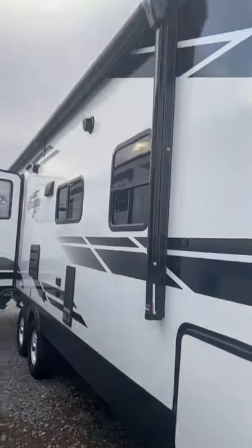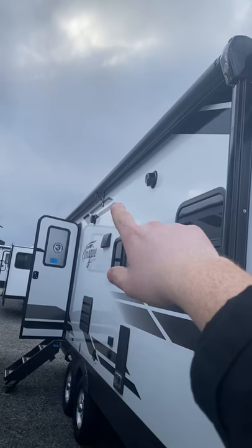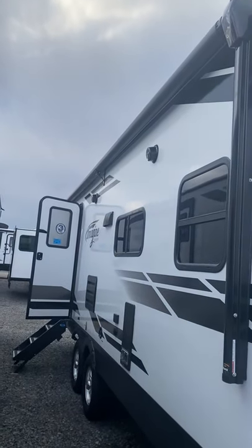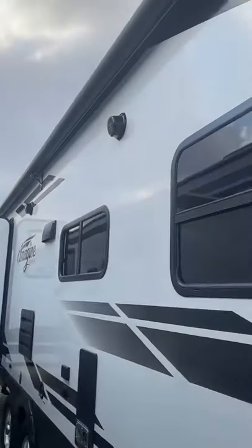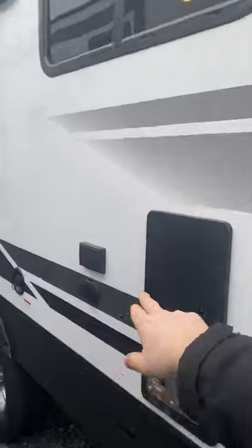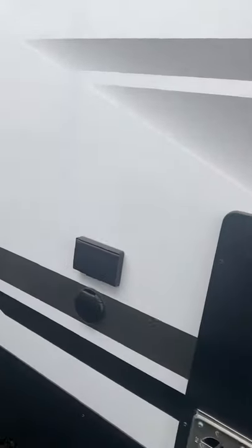We've got a huge full-length awning, and right there in the center they actually have a center awning truss as well. A lot of campers with big awnings will start to sag in the center because they don't have that extra support — they have it on this one. We've also got a nice LED light on the backsplash, two outdoor speakers, two outdoor electric power outlets, and an outdoor cable hookup if you wanted an outdoor TV.